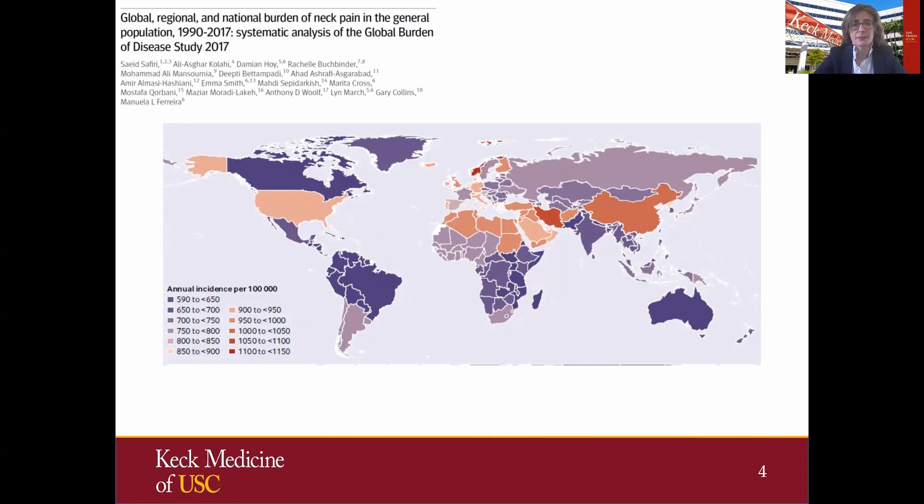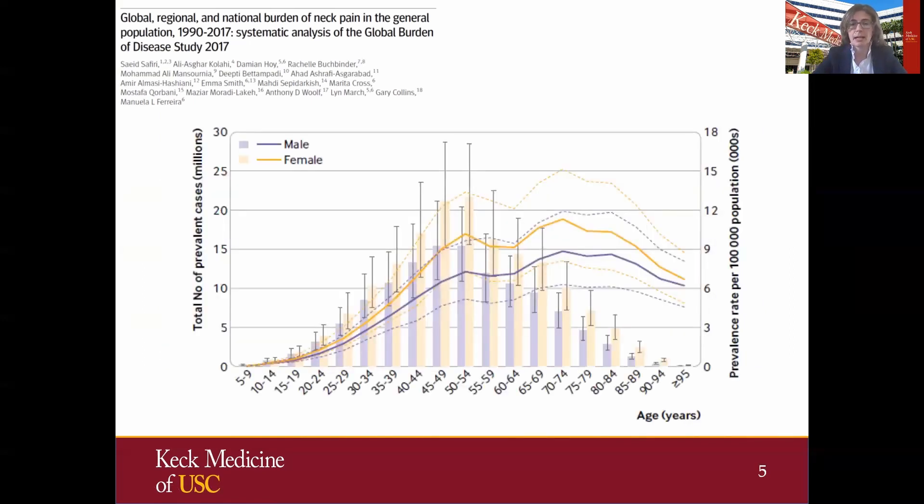This study done by Safiri and colleagues looked at global and regional trends in neck pain. On this map, deep purple represents the lowest annual incidence, whereas deep red regions represent the highest. In the United States, we are on the higher end with 900 to 950 patients per 100,000 with neck pain problems. When we look at the demographics, female patients — the orange line — have higher incidence of neck pain pathologies than male patients, the purple line.